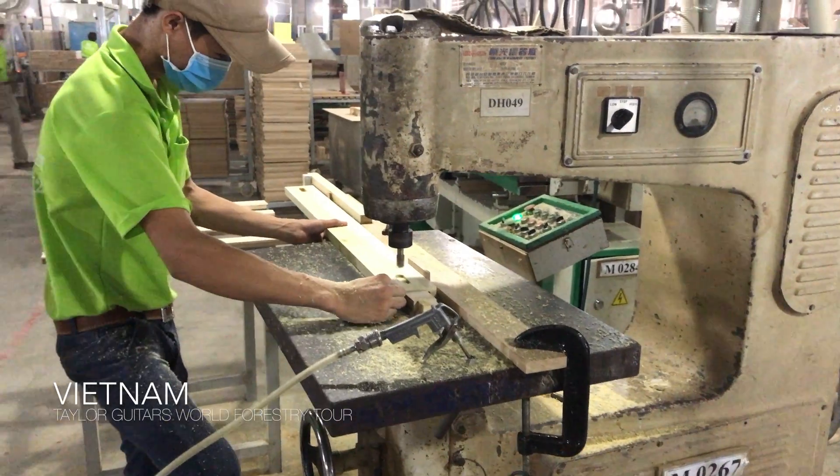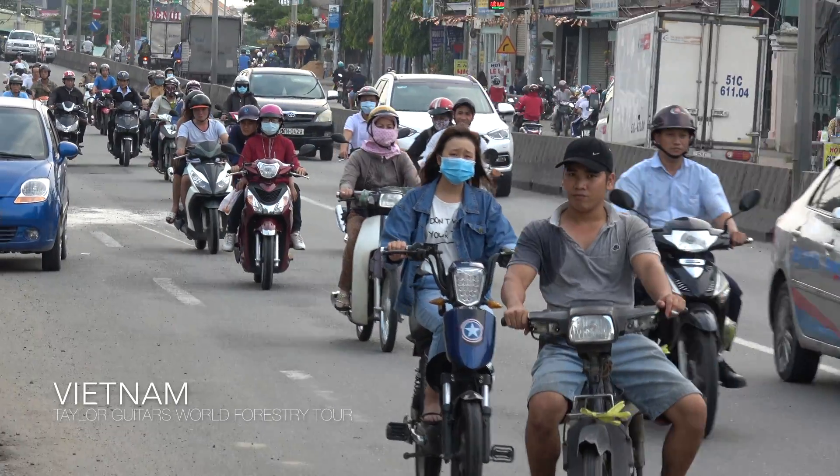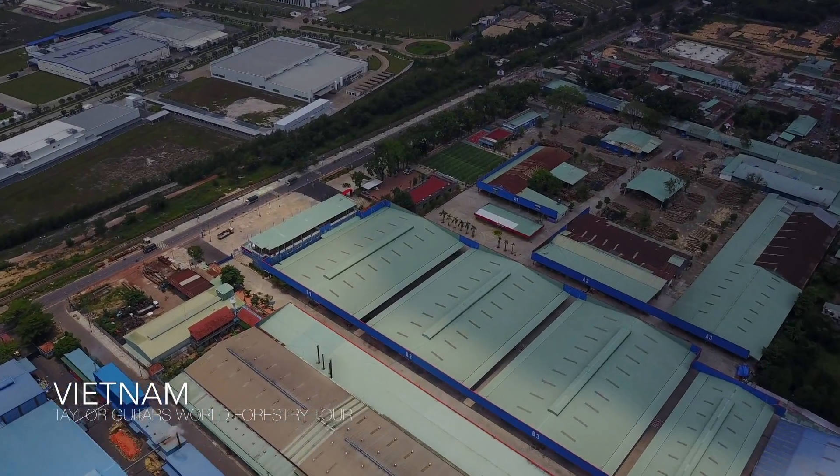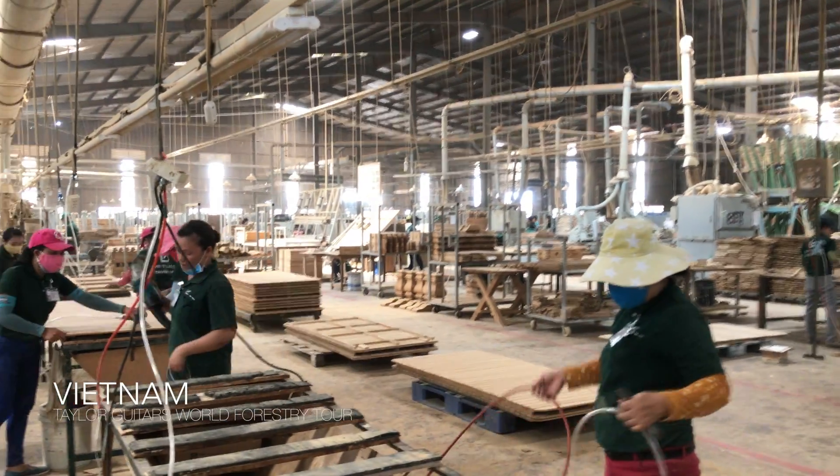Vietnam is an amazing place. In the last 20 years, they've just turned themselves into a fully functioning society with factories, buildings, and cities. It's unbelievable going out there — the people that are employed and everything that's going on.